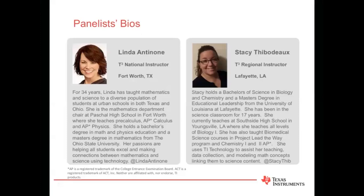I'm excited to be here. And Stacey holds a bachelor's degree in biology and chemistry and a master's degree in educational leadership from the University of Louisiana at Lafayette. She has been in the science classroom for 17 years. She currently teaches at Southside High School in Youngsville, Louisiana, where she teaches all levels of biology one. She has also taught biomedical science courses in Project Lead the Way program, as well as chemistry one, chemistry two, and AP chemistry. She uses TI technology to assist her teaching data collection and modeling math concepts, linking them to science content. Stacey, thanks for being with us tonight. Thanks, Mike. Glad to be here.